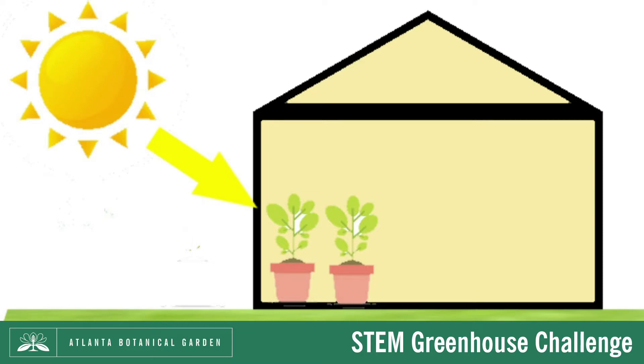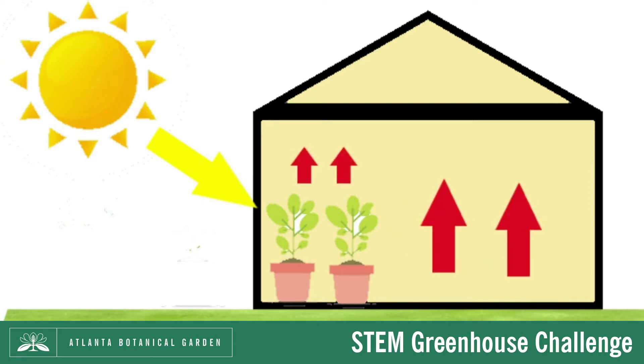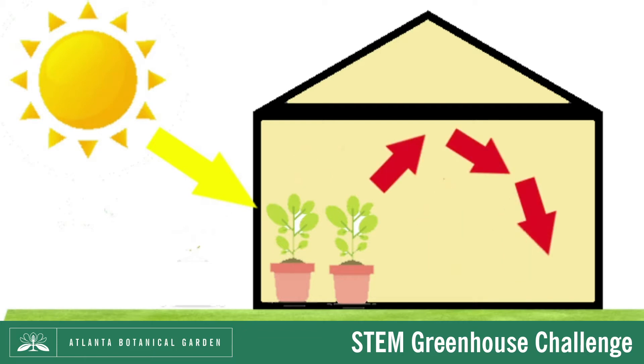A greenhouse works in a similar way. It lets in the sun's rays, which provide light and heat to the plants inside. The plants absorb some of the sunlight and use photosynthesis to convert the light into energy they need to grow. The sun's rays that are not absorbed by the plants reflect off the floor of the greenhouse and travel back towards the sky, releasing heat as they do so. The plants also give off small amounts of heat during cellular respiration as they release oxygen. This heat rises, but it is contained inside the greenhouse since it has no way to escape. This keeps the greenhouse insulated and warm.